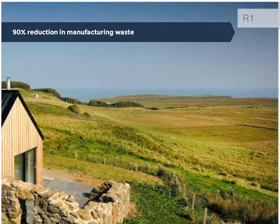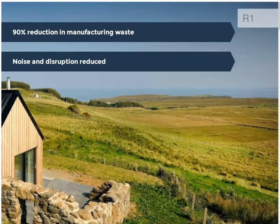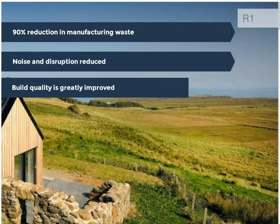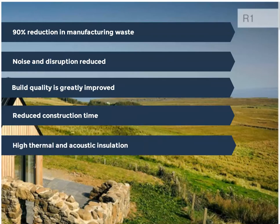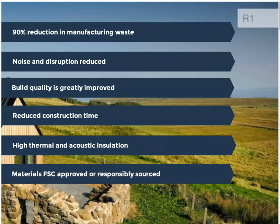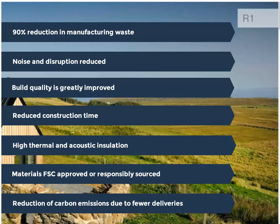90% reduction in manufacturing waste; noise and disruption to neighbours of the development site is greatly reduced; build quality is greatly improved; speedy erection of buildings once delivered to site; high thermal and acoustic insulation; responsibly sourced materials FSC approved; reduced carbon emissions due to better energy performance and fewer deliveries.